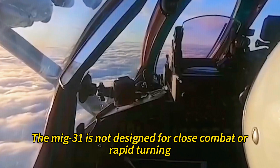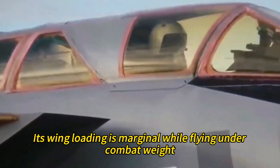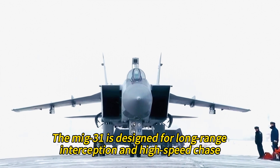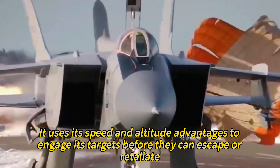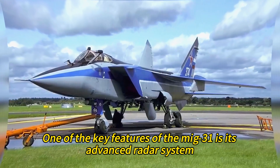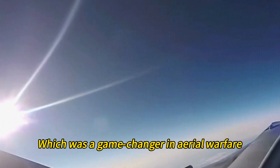The MiG-31 is not designed for close combat or rapid turning. Its wing loading is marginal while flying under combat weight, and its thrust-to-weight ratio is favorable. The MiG-31 is designed for long-range interception and high-speed chase — it uses its speed and altitude advantages to engage targets before they can escape or retaliate. One of the key features of the MiG-31 is its advanced radar system, which was a game-changer in aerial warfare.